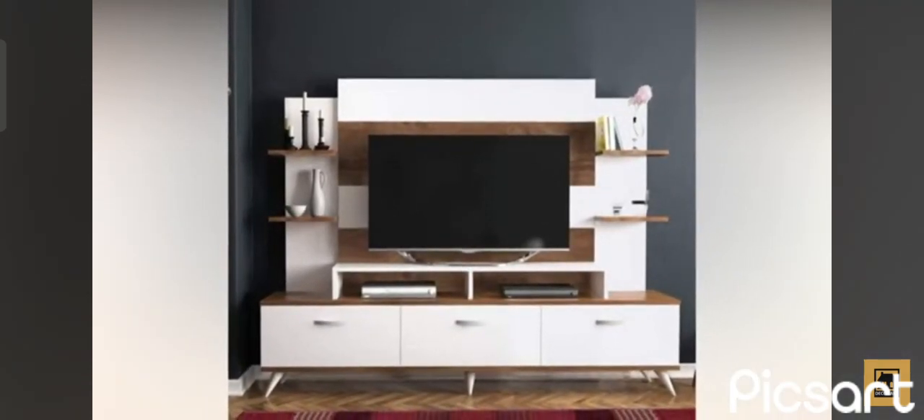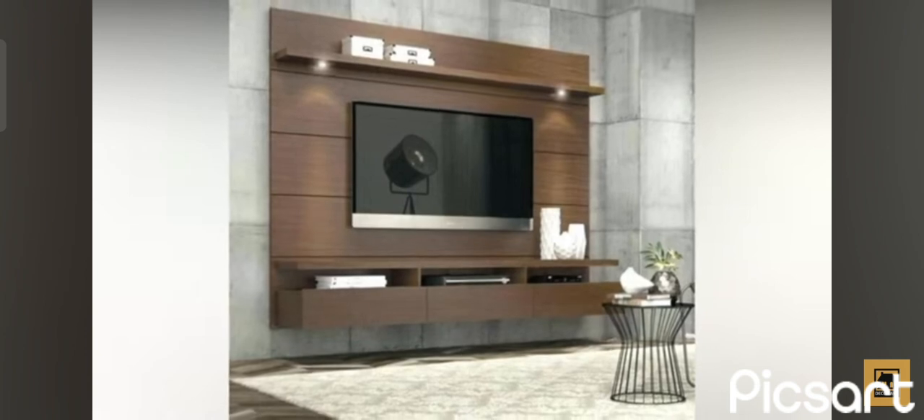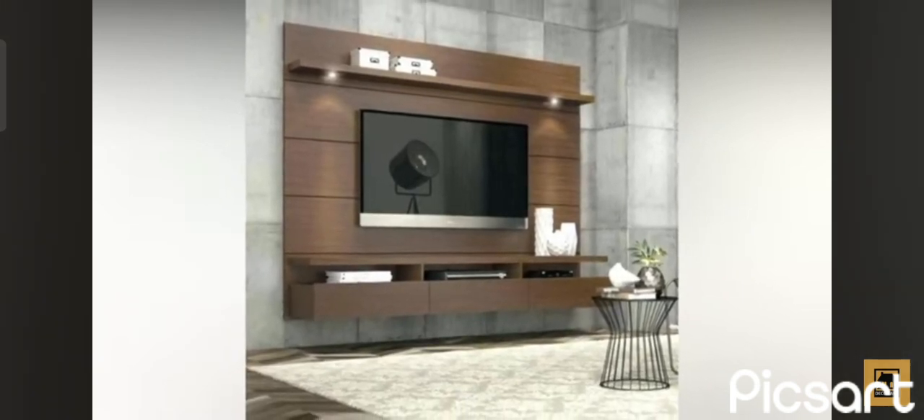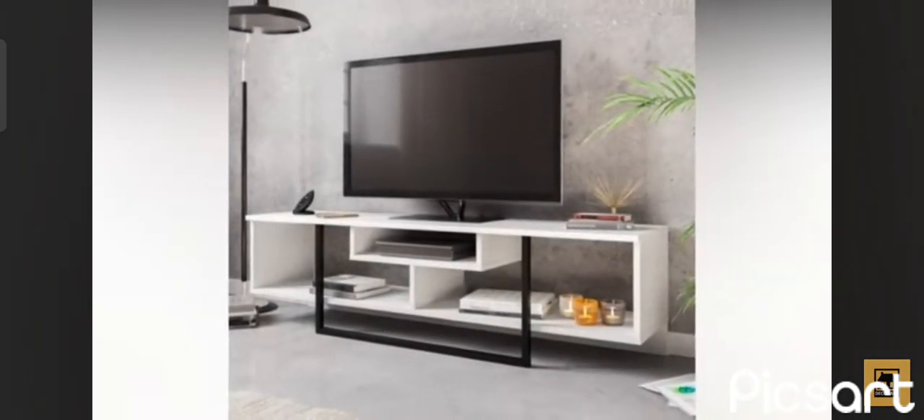The wall unit doesn't have to match anything else in the living room, but of course you're free to do so if you wish. Think of the unit in the context of the room. This helps if you're trying to establish a theme for the whole decor.